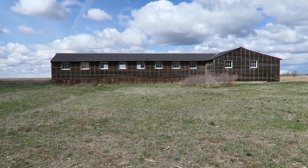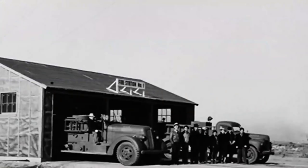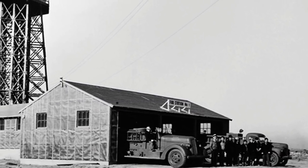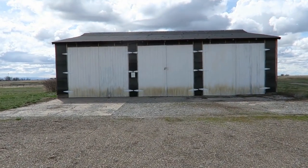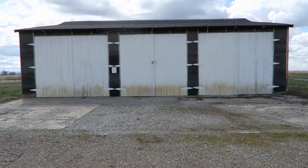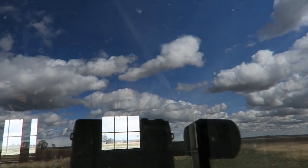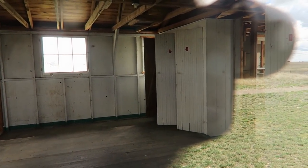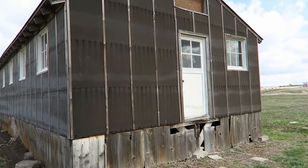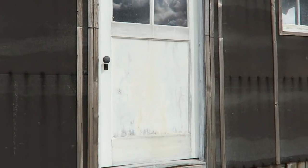I believe this is one of two fire stations that were located inside the camp. That end right there is where the fire trucks were parked. Remembering that there were 33,000 acres here and thousands of people, there was a lot of potential for fires, so it was good that they had two fire stations here.